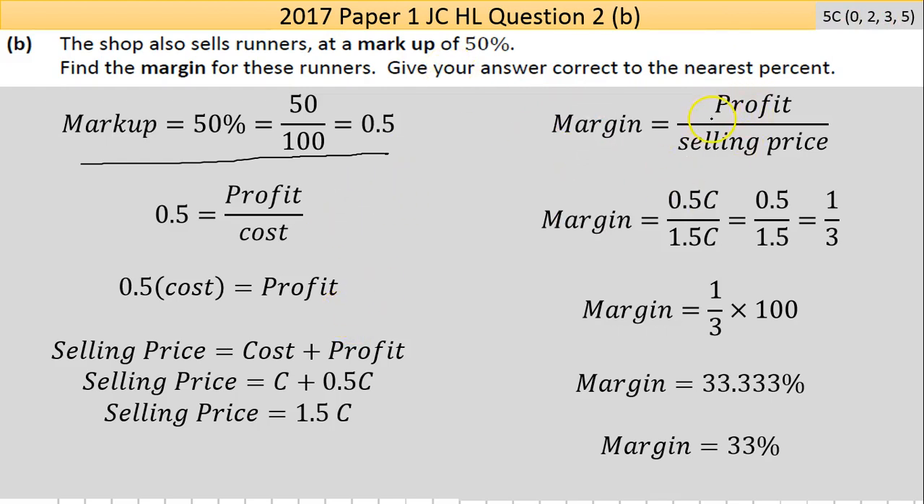This is a tricky question — it took me a while to work out myself. The margin equals profit over selling price. The profit is 0.5 times c, and the selling price is 1.5 times c, as worked out above. So margin equals 0.5c over 1.5c. The c's cancel, giving 0.5 over 1.5, which is the same as one third. Multiply by 100 to get a percentage: 33.33%, which rounds to 33% since 3 is less than 5.